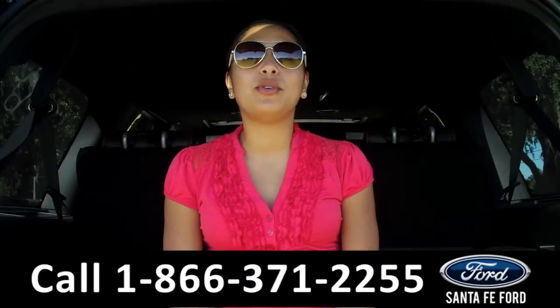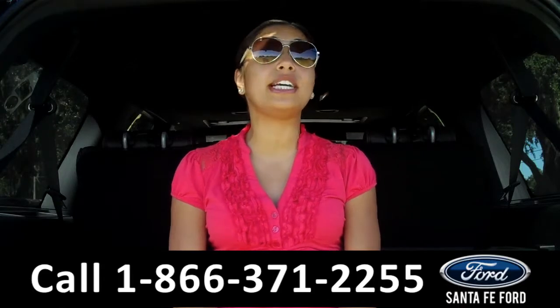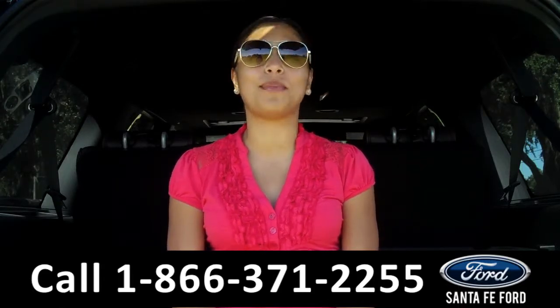That was our brand new 2015 Ford Expedition King Ranch. For more information about this vehicle, please visit us on the web at SantafeFord.com. Thanks for watching.